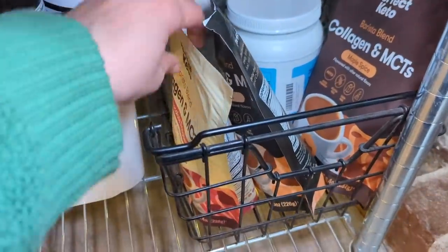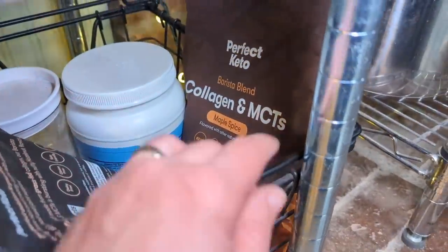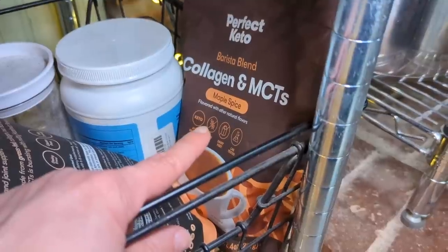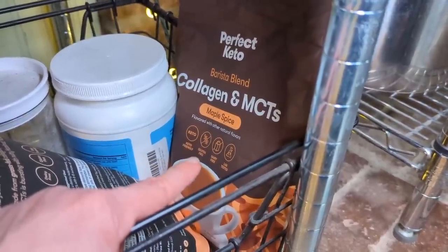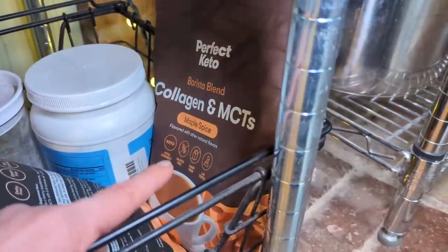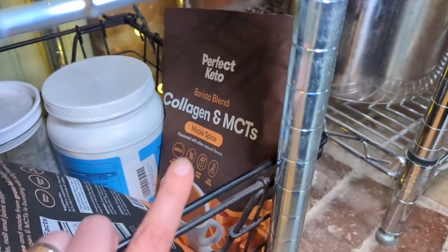Just a couple more things that have spilled over here: the barista blend, the white chocolate raspberry, and the hazelnut. I have a new unreleased flavor — I don't know if I'm allowed to show it yet, but I haven't received any instructions, so I'm going to risk it. It's not available to purchase on the website yet. On Steve Serious Keto's review of the barista blend, there was a vote on what flavor to release next — the two options were maple spice and something chai, and maple spice won. They sent me a bag, but I have not opened it or tried it yet, so I cannot tell you how it is.